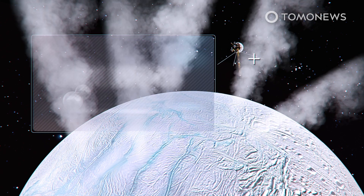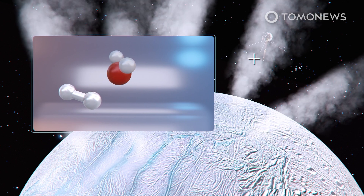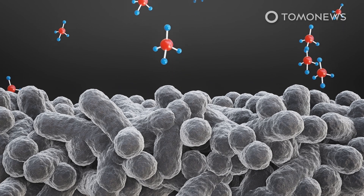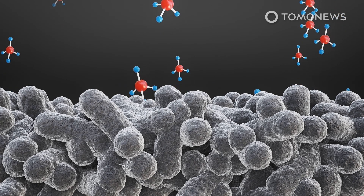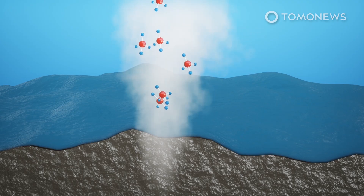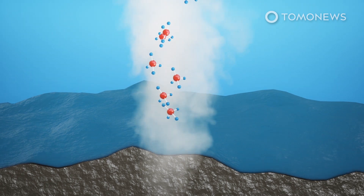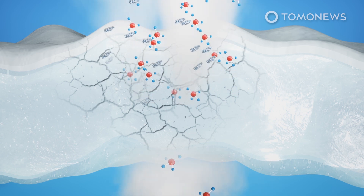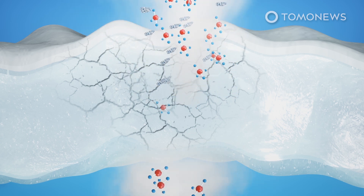That study shows the geysers consist of dihydrogen, water ice, and a surprising amount of methane. Methane is common on Earth and is usually produced by bacteria, but can also be created by geological processes. The study used mathematical models to calculate how probable it would be for non-living mechanisms to produce so much methane. The calculations show there is a real chance Enceladus has billions of living organisms that are producing methane.